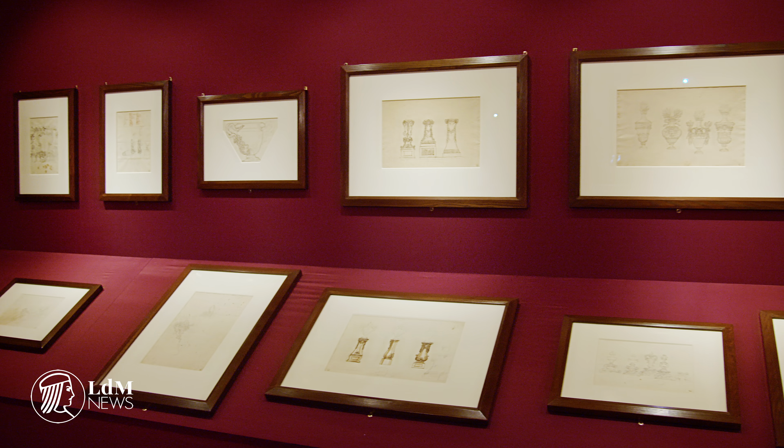The exhibition finishes with a collection of 42 drawings by Massimiliano Soldani Benzi, acquired by the Uffizi only a year and a half ago. We spoke to one of the curators about how the different mediums presented in the exhibition — bronze and precious stones — are connected.